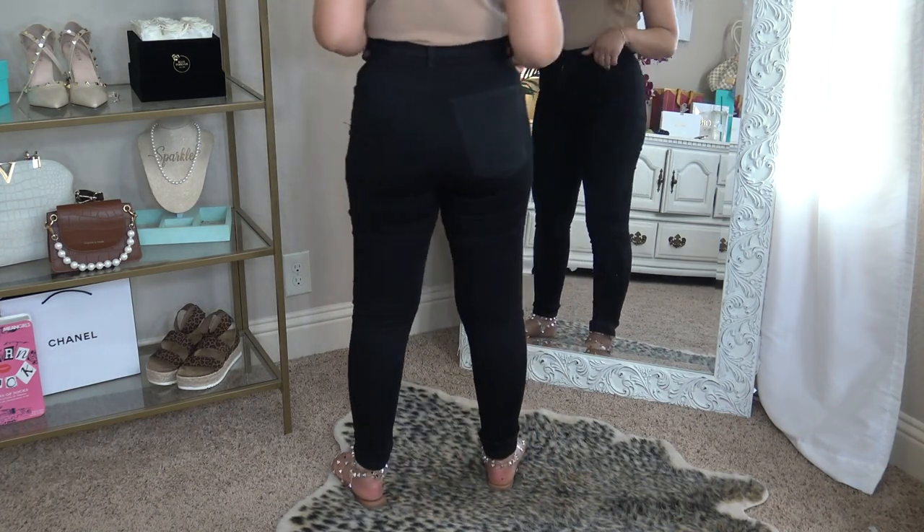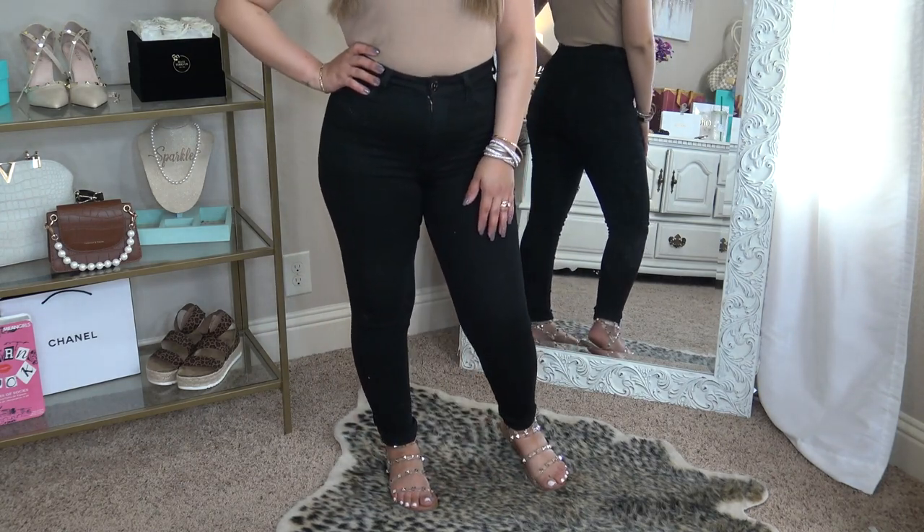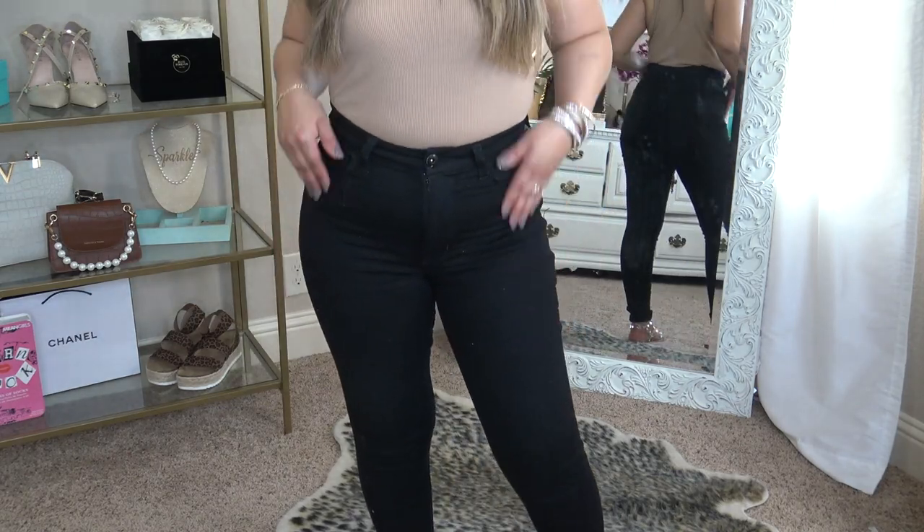I buy a size seven in all the No Boundaries jeans and they run very similar across all their different styles, which I appreciate. That's all the denim I have to share with you guys today. Thank you so much for watching. If you don't follow me on Instagram, you definitely should — I share try-ons there before I post them here, plus makeup Mondays and lifestyle stuff. Thank you so much for watching and I'll see you guys next time. Bye bye!